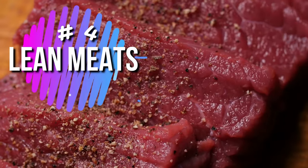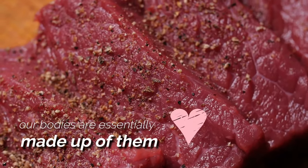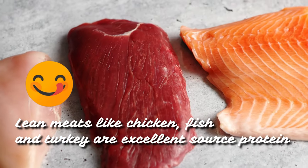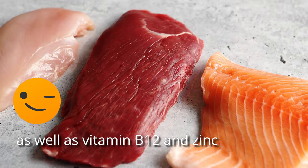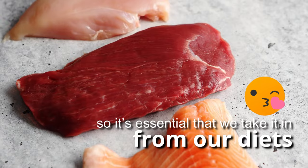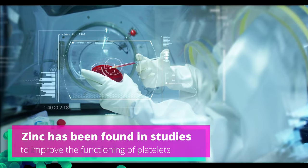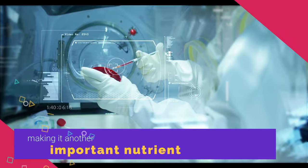Number 4: Lean Meats. We simply wouldn't be able to survive without proteins. Our bodies are essentially made up of them, and we need them to keep our muscles, joints, and bones strong. Lean meats like chicken, fish, and turkey are an excellent source of protein, as well as vitamin B12 and zinc. We don't produce vitamin B12 naturally, so it's essential that we take it in from our diets, especially when a B12 deficiency has been linked to low platelet count. Zinc has also been found in studies to improve the functioning of platelets.